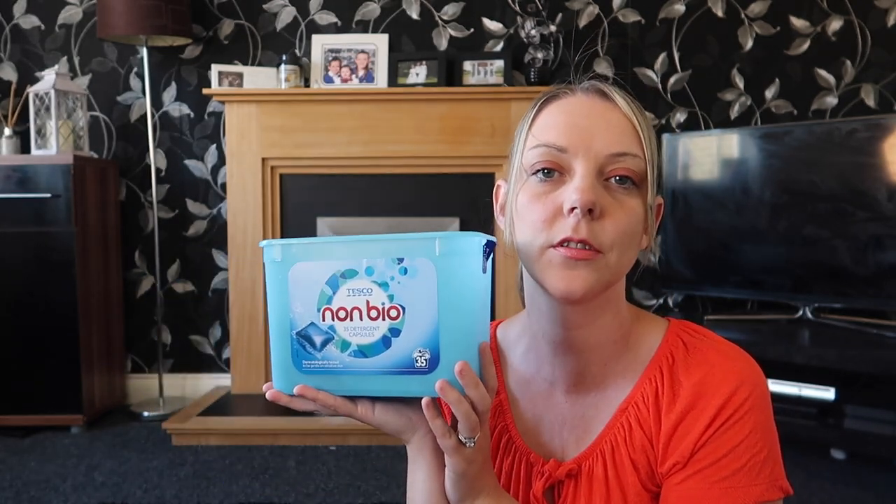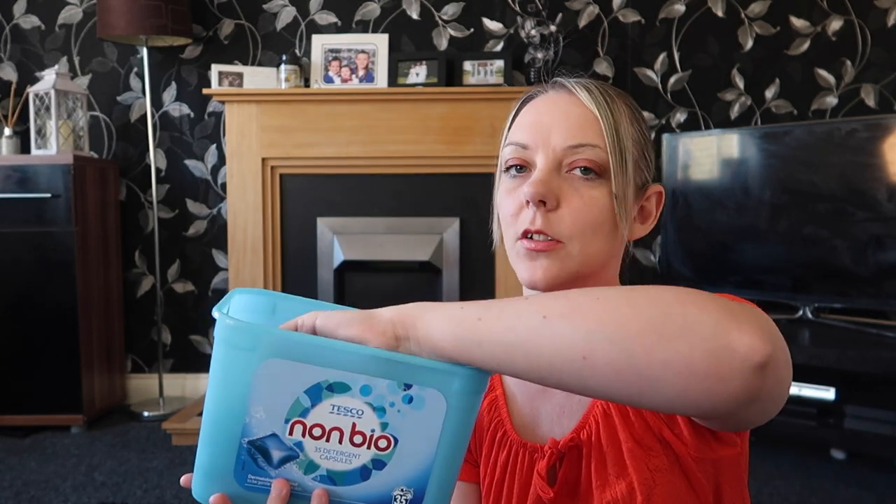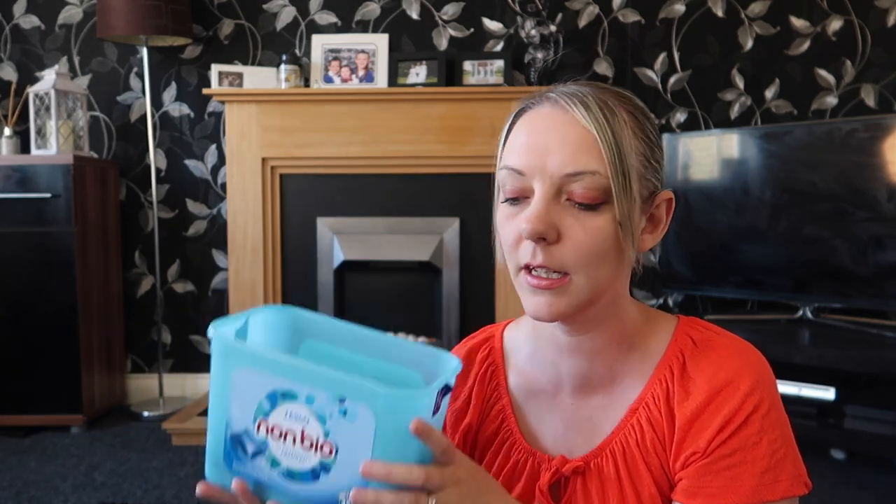The tablets I'm using for washing clothes at the moment are these Non-Bio from Tesco's. I do buy whatever's on offer, and this is the really big tub — you get 35 in here. This was £2 off; it should have been around £6 and it was £4. Really easy to just chuck in the washing machine. I always buy Non-Bio because I've got three girls, and yeah, I'm loving them at the minute — they get the clothes nice and clean.